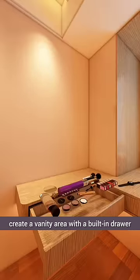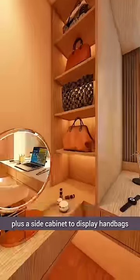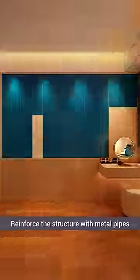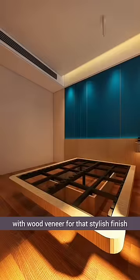In another corner, create a vanity area with a built-in drawer for makeup storage, plus a side cabinet to display handbags and store cosmetics. Reinforce the structure with metal pipes and brackets for safety, with wood veneer for that stylish finish.